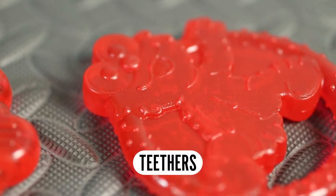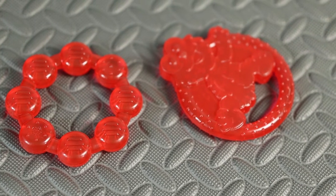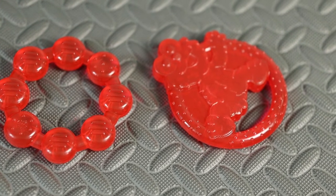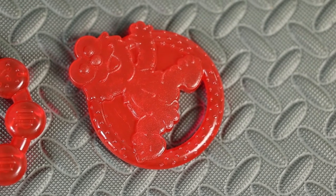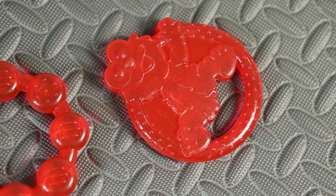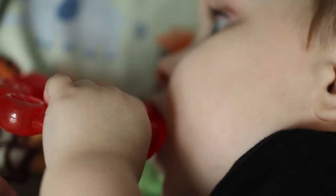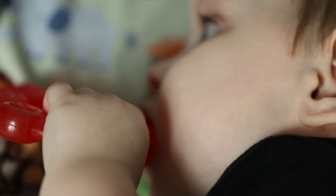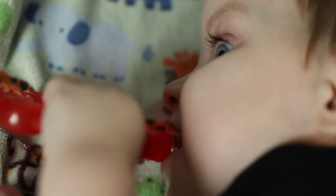Larger teething toys. Even though Emmett doesn't see very well, he knows exactly where his mouth is and how to get things to it. We've always brought toys up to his mouth for stimulation, since he doesn't bring food to his mouth yet — though we hope he eventually will. Having teethers is essential. My recommendation is the squishy yet still kind of hard ones — those are Emmett's favorites. They're typically not very expensive, so you can try multiple kinds if you're on a budget.